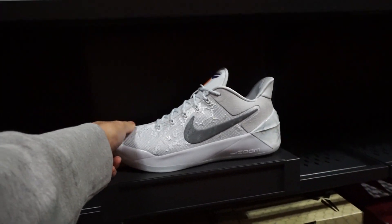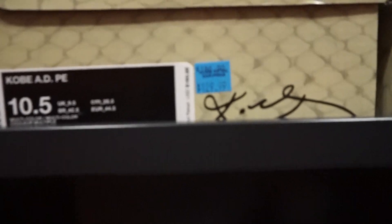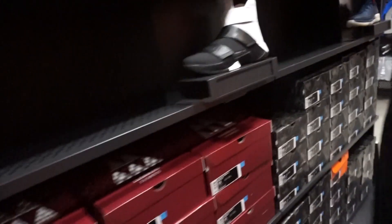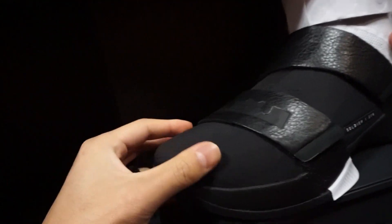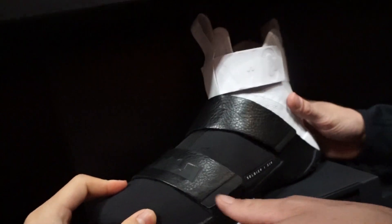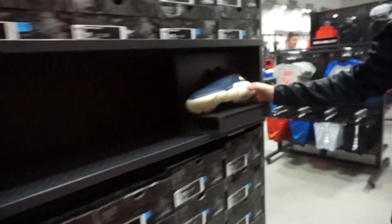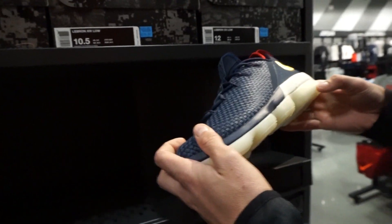The KD 10s are sick but they don't have my size — it's 132 on sale. They got my favorite shoes right here, LeBron Soldier 10. There's a Pinnacle colorway with a different material and a leather strap. They also got a LeBron 14 Low — the outsole almost looks glow in the dark.